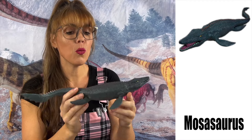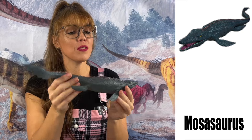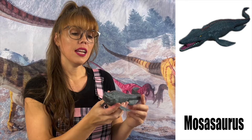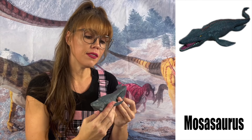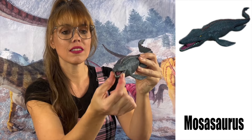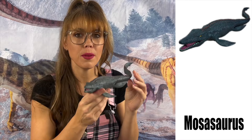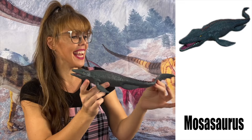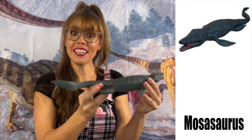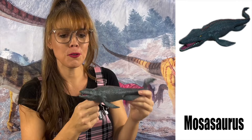The Mosasaurus was an aquatic lizard — it's actually not a dinosaur, but it roamed during the Cretaceous period. It's a carnivore and lived in Europe, North America, and in the ocean. The largest Mosasaurus is thought to have been 50 feet in length and could swim 30 miles an hour — really, really fast. It reminds me of a crocodile.